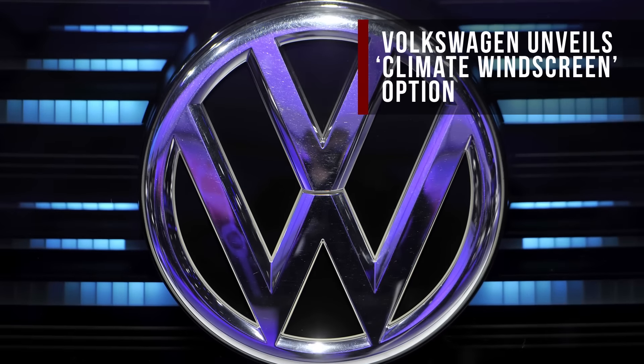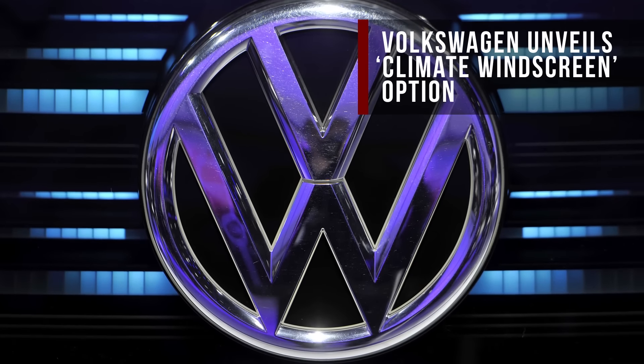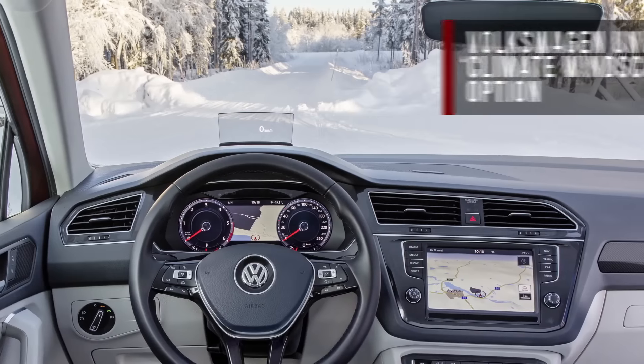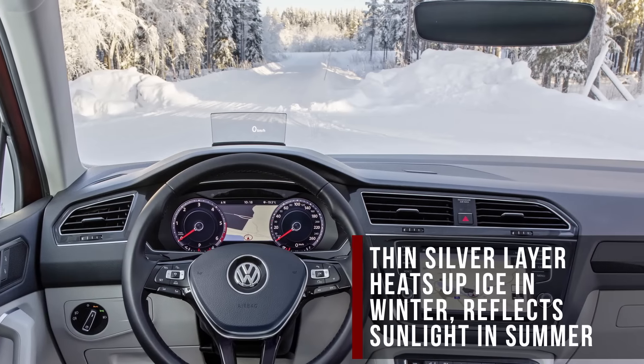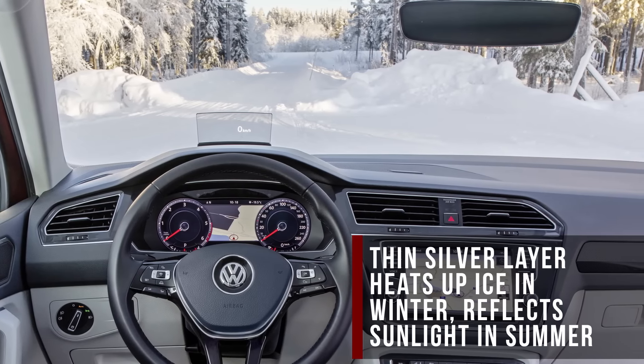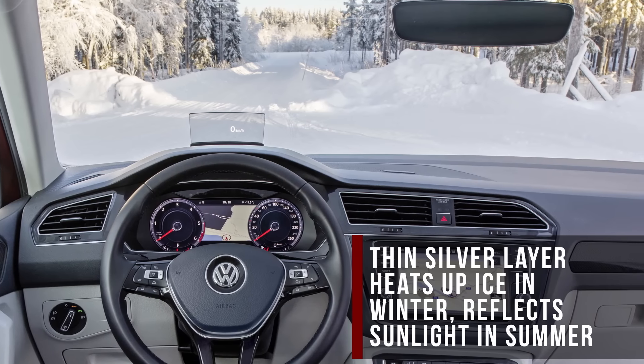According to Volkswagen, heated windshield filaments are for chumps. The company's new Climate Windscreen uses a thin layer of silver inside laminated glass to heat up and remove ice buildup. Additional elements by the wipers prevent them from freezing to the windshield. The reflective layer of silver is said to reduce the interior temperature by 15 degrees on hot days as well.